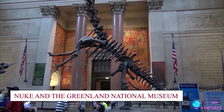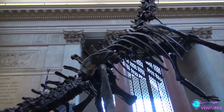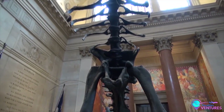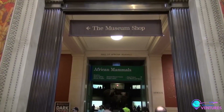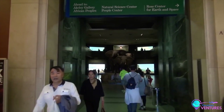Number 8: Nuuk and the Greenland National Museum. Step into the heart of Nuuk, Greenland's capital, and immerse yourself in the rich tapestry of its history. The Greenland National Museum reveals the story of ancient hunters, masterful kayak artisans, and even echoes of the Vikings. Explore the artifacts that provide a vivid portrait of life throughout history, and let yourself become lost in time.